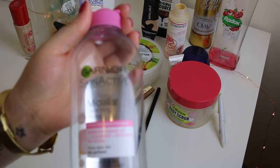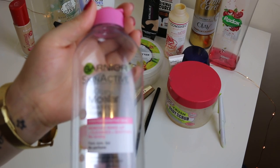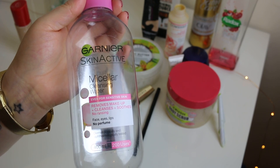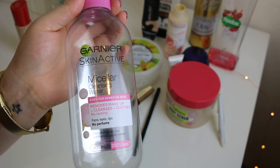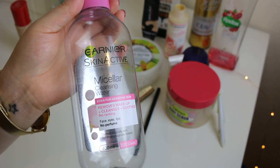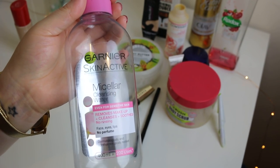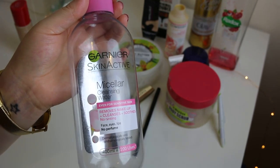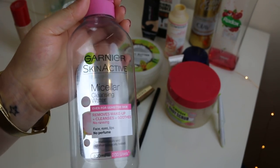My all-time favourite beauty product is the Garnier SkinActive Micellar Water. I go through this like crazy — I use it every single day. I take my makeup off with a cleansing wipe, then go in with this, and then use a cleanser as well. This is brilliant. It never irritates my skin, never dries it out, and it does what it's meant to do.